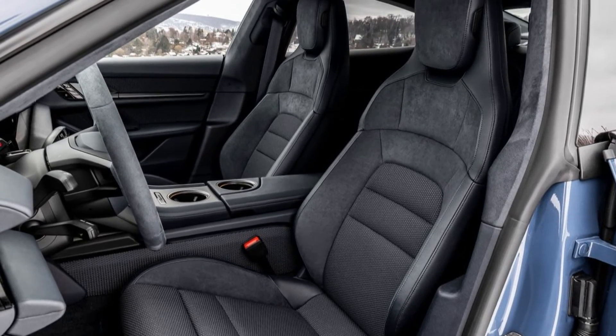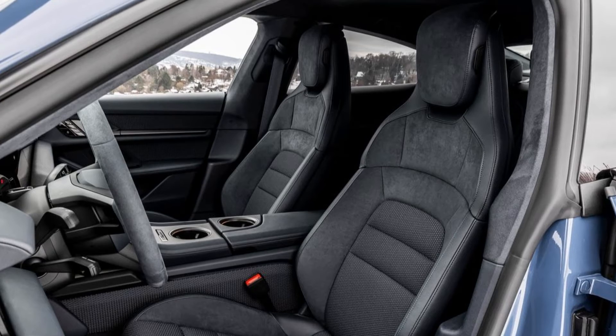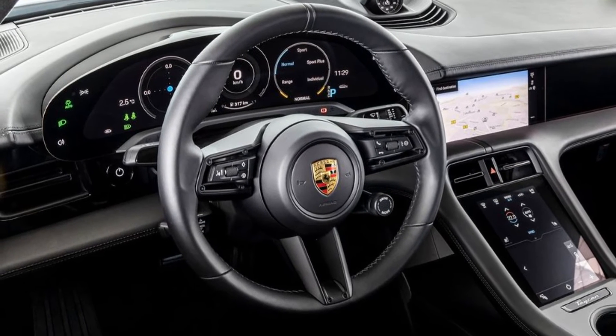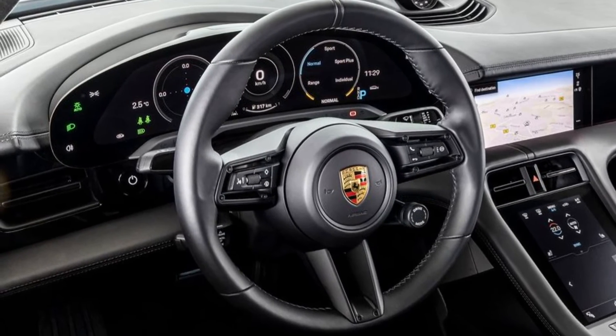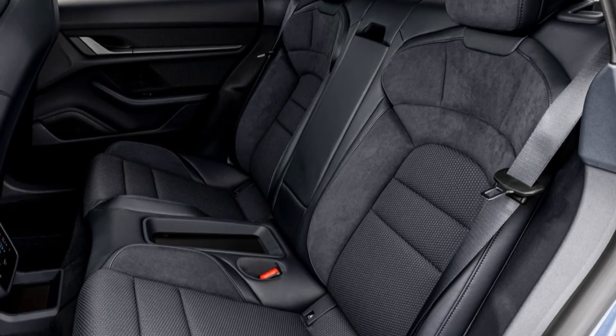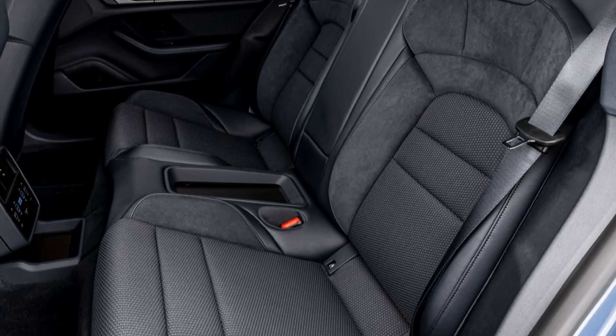With the new Taycan, Porsche is launching the fourth variant of its first fully electric sports saloon. The new model lines up alongside the Taycan Turbo S, Taycan Turbo, and Taycan 4S.